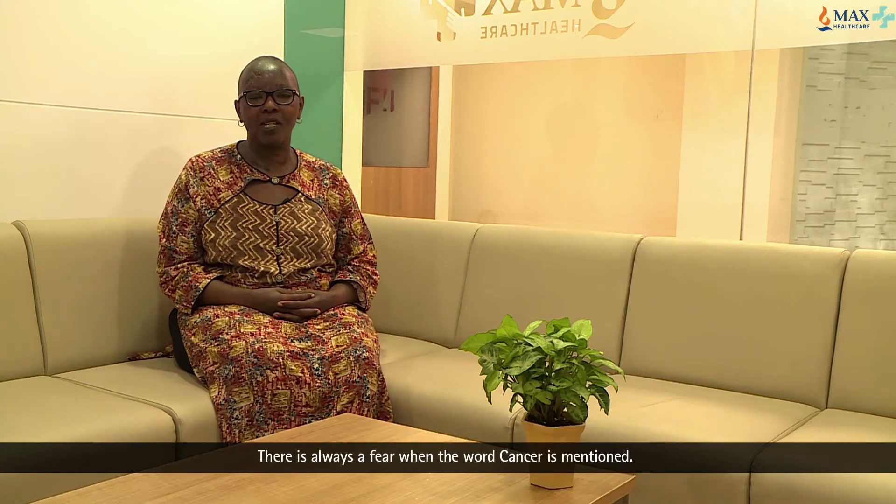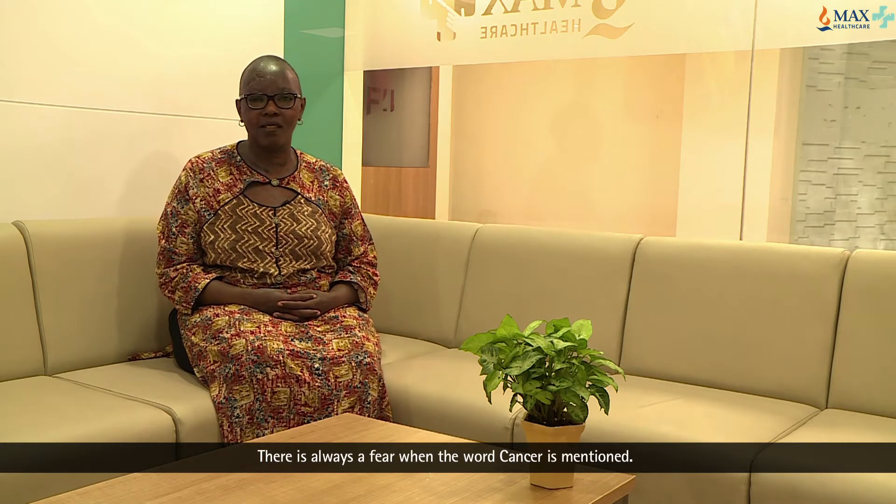There's always fear any time the word cancer is mentioned, so there's always a little fear.